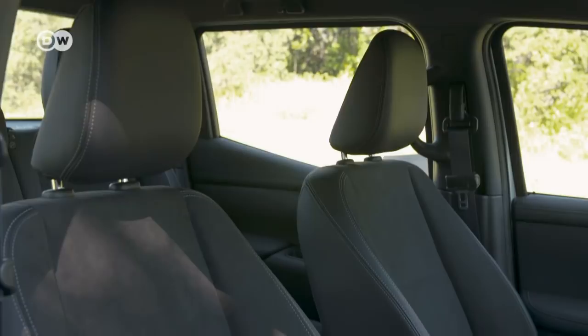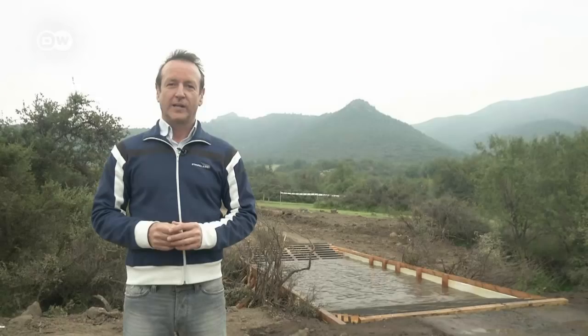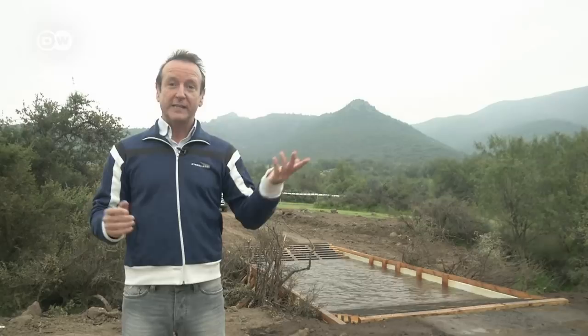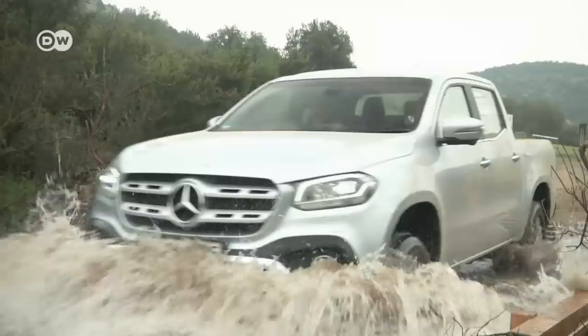As luxurious as its interior is, the pickup can handle rough terrain with ease. Reinald says it's time to see what the X-Class can do off-road. To find out, they took it to a special test track. The X-Class faces a tough climb and wades through water up to 60 centimeters deep. A 25-degree descent and 30-degree climb are sufficient for most construction sites and boat ramps.